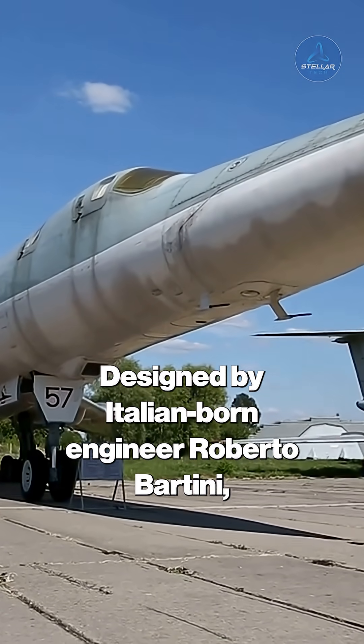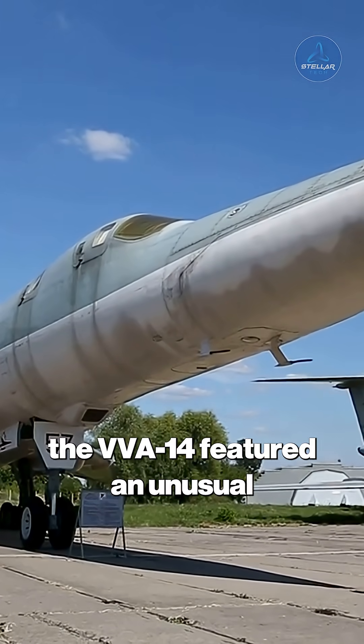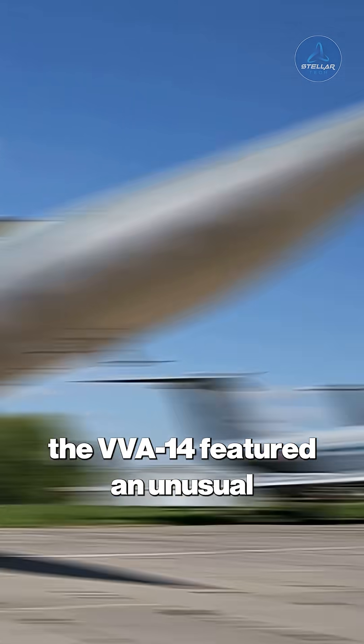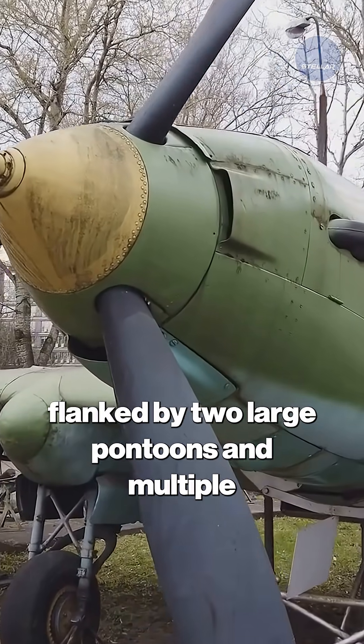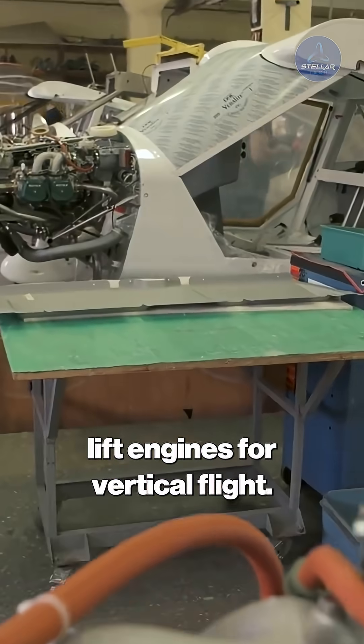Designed by Italian-born engineer Roberto Bartini, the VVA-14 featured an unusual configuration with a central fuselage flanked by two large pontoons and multiple lift engines for vertical flight.